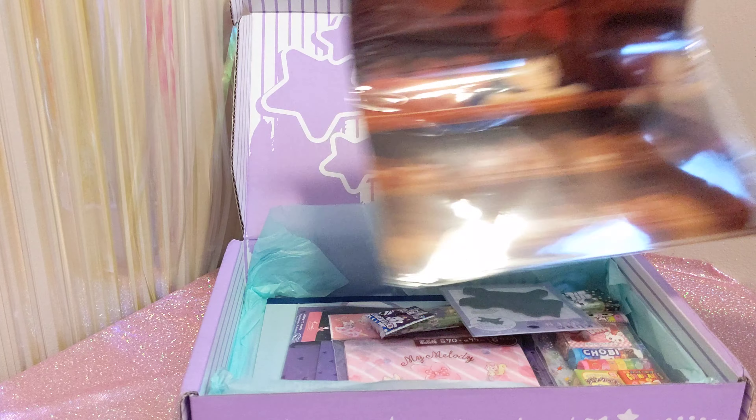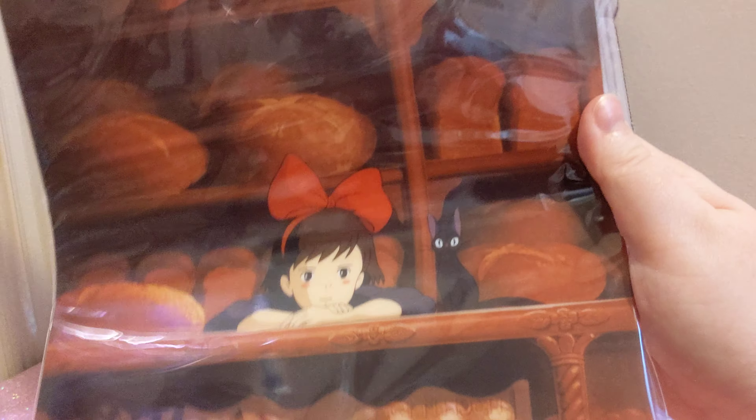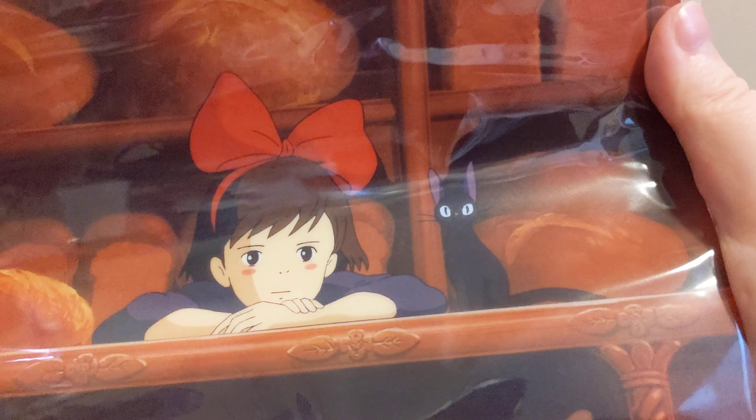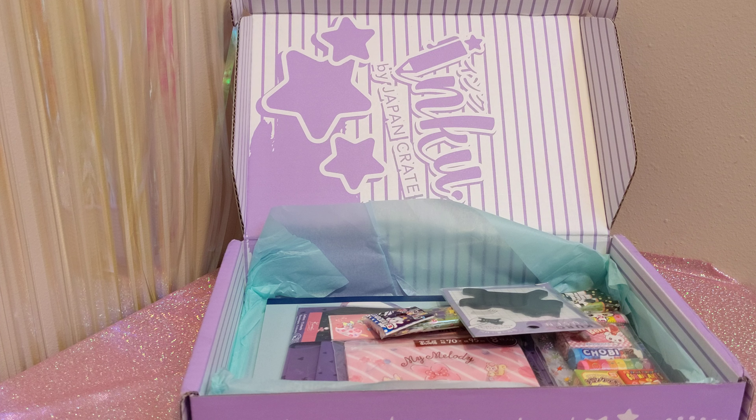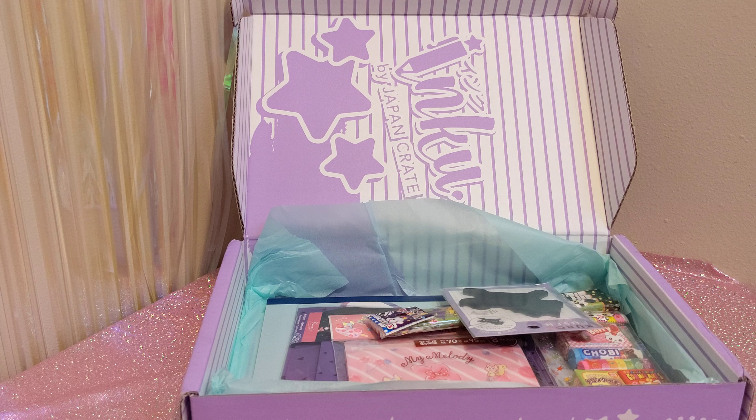Next we have a Kiki's Delivery Service clear file. Unfortunately, to fit it in they had to kind of bend it, so it is a bit warped. I think some heavy books might make it flat again. There's Kiki and Gigi in the bread shop — awesome. Kiki's Delivery Service Folder: perfect for staying organized and storing all those loose papers. Get one of two designs. I saw it spoiled on their Instagram, and I got the one I wanted. The bakery scene is just so iconic — that's what I got.